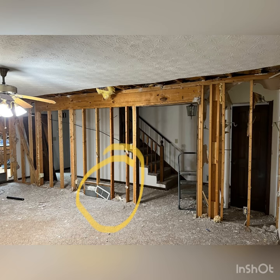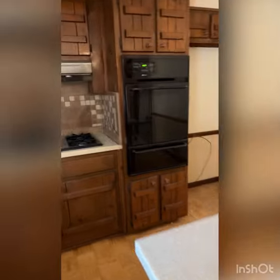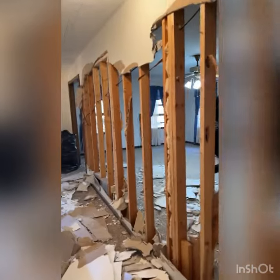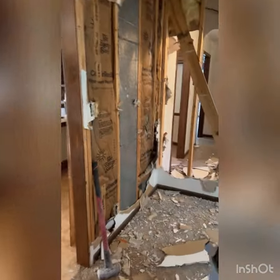HVAC relocated, had a little situation with the framing right there — it's gonna be a little challenge opening up these walls and putting the LVL beams in, but it's gonna be real fun. We're in the process of opening that wall and this wall to the kitchen.